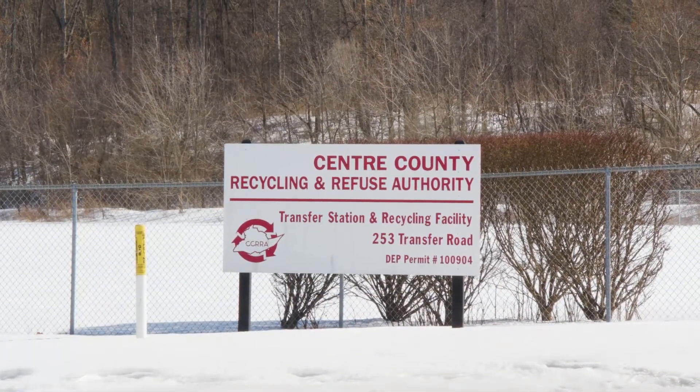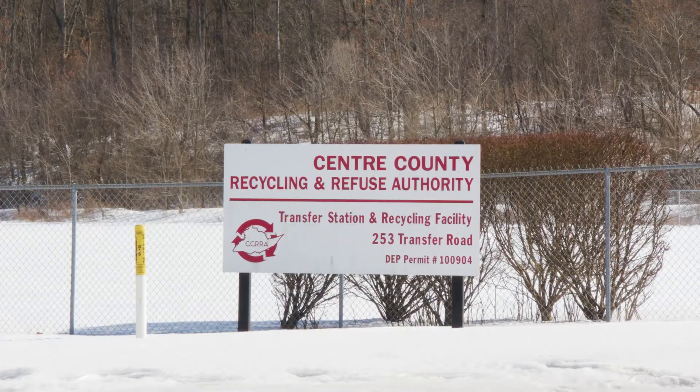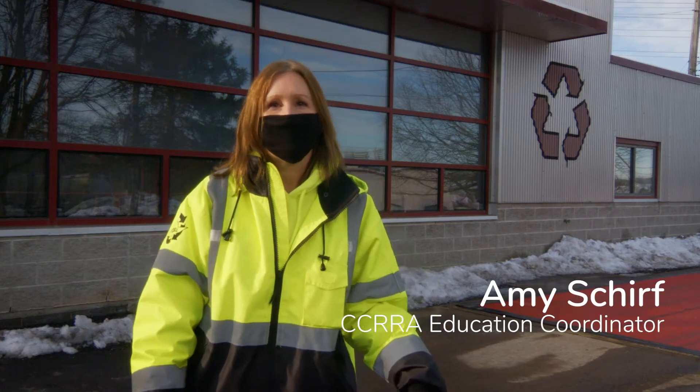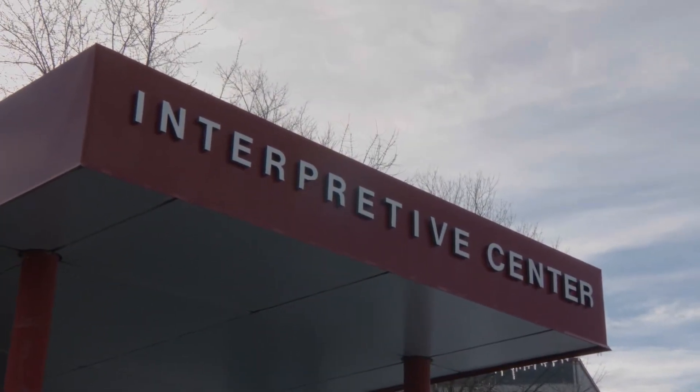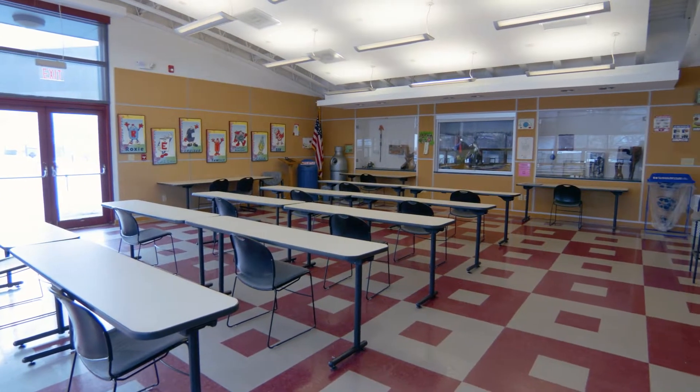Hi, everybody. Welcome to the Center County Recycling and Refuse Authority. My name is Amy Scherf, and I'm the Education Coordinator here. I want to take you all around our facility. We're going to go to our Interpretive Center, which is a green building made from all recycled materials.